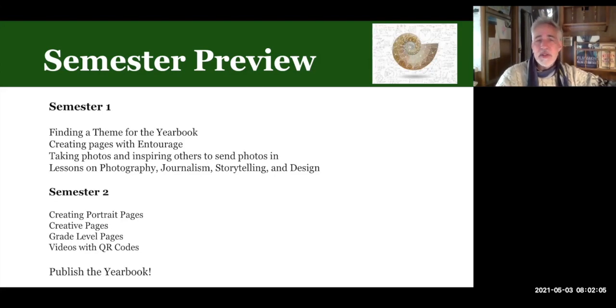First semester, we do some theory — things like how to find a theme for the book and those photography basics you need to learn. Then the second semester is really production time: we create portrait pages, creative pages, grade level pages, and we publish the book. That's how the course runs.